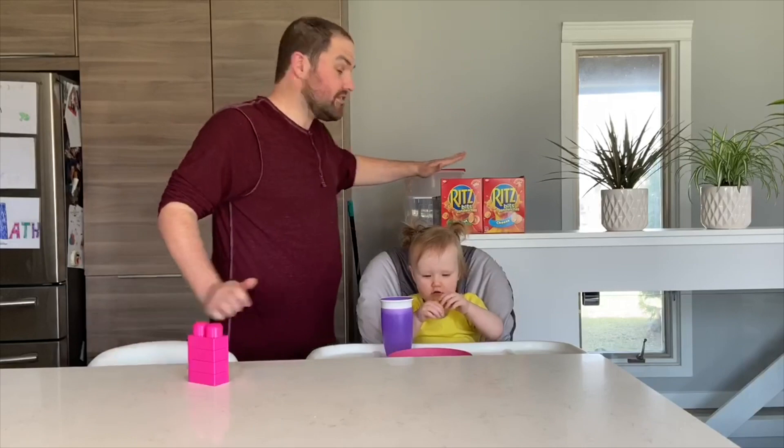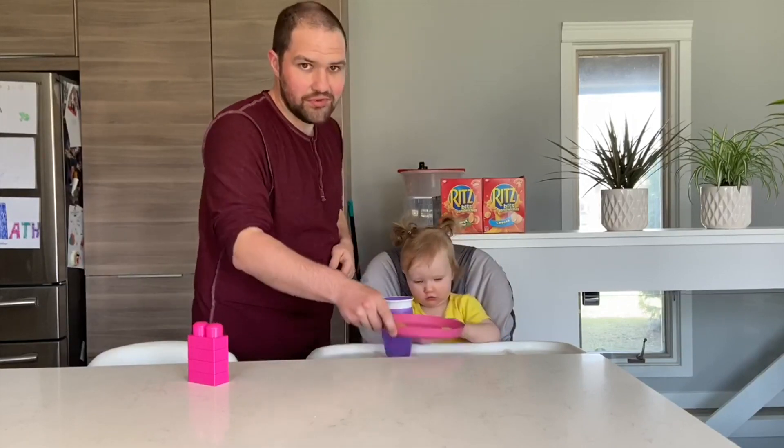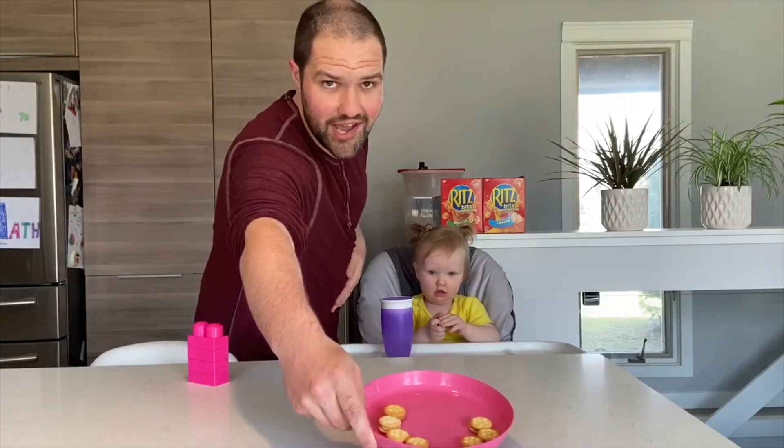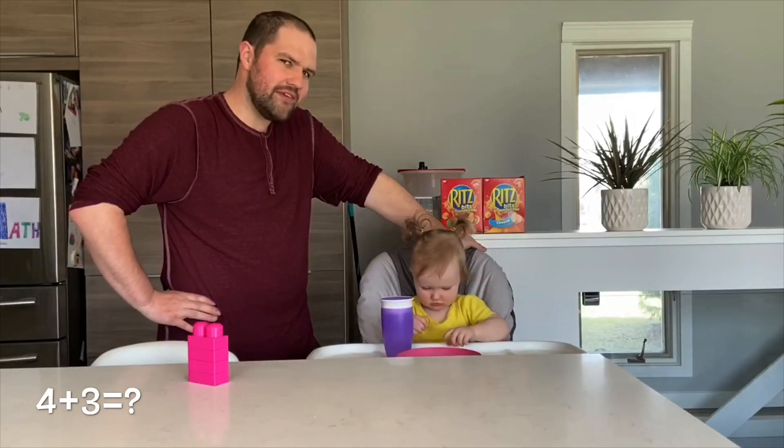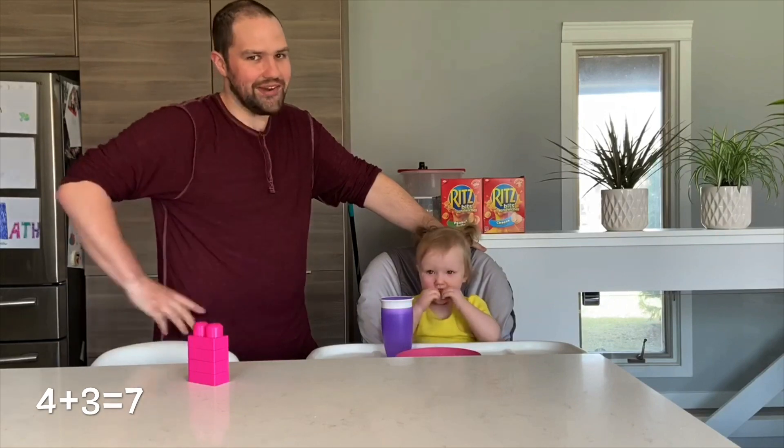She grabbed a peanut butter Ritz cracker, so now she only has three and four. We know that four plus four was eight. How many does she have now? One less than eight? You got it, kids.